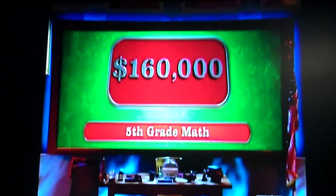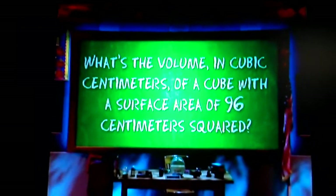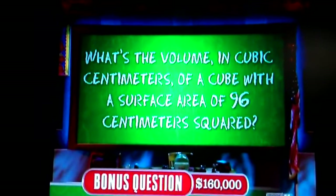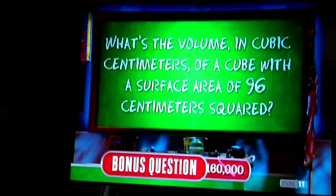Math. It's fifth grade math, but the problem with math is they do geometry, which is too hard. Going to go for it. Today's fifth grade bonus question is this, Gail: What is the volume in cubic centimeters of a cube with a surface area of 96 centimeters squared?